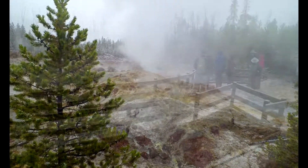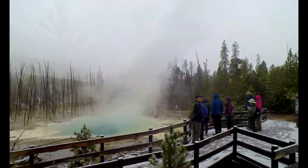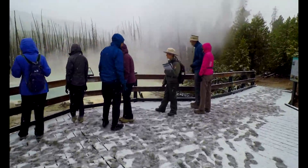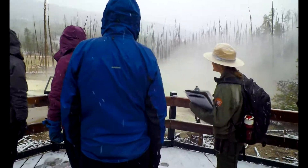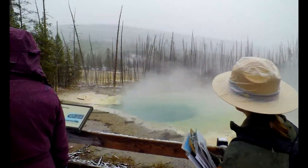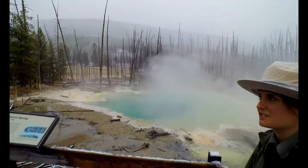All right, so as someone mentioned earlier, we are now at the world's tallest active geyser during a major eruption. Steamboat Geyser has a great opportunity for you to be here at Cistern Spring.